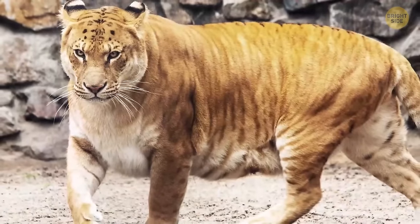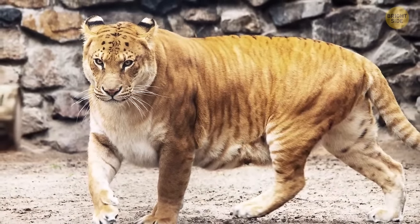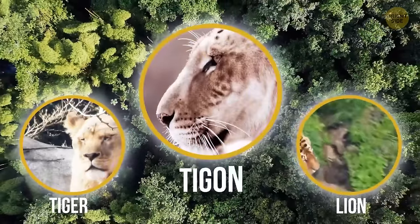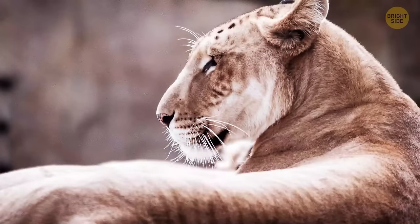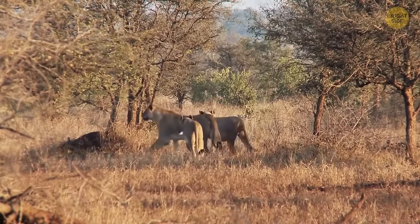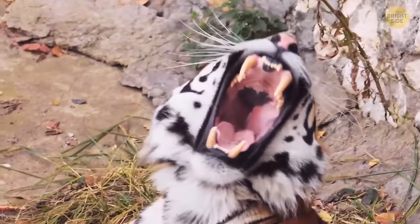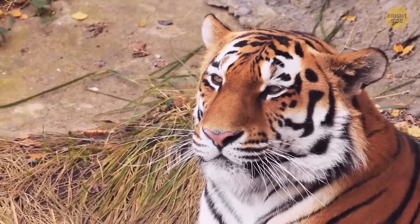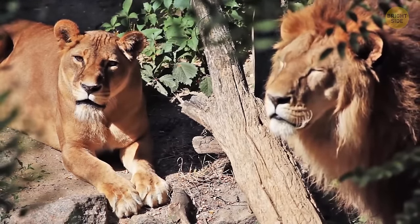The Tigon — nobody could fault you for thinking the Tigon and Liger are basically the same animal. They're both a combination of tigers and lions, but a Tigon comes from crossbreeding a male tiger and a female lion. They're usually smaller than their parents, and in most cases they inherit charming looks from their tiger fathers, but they get some interesting traits from their mother's side too.